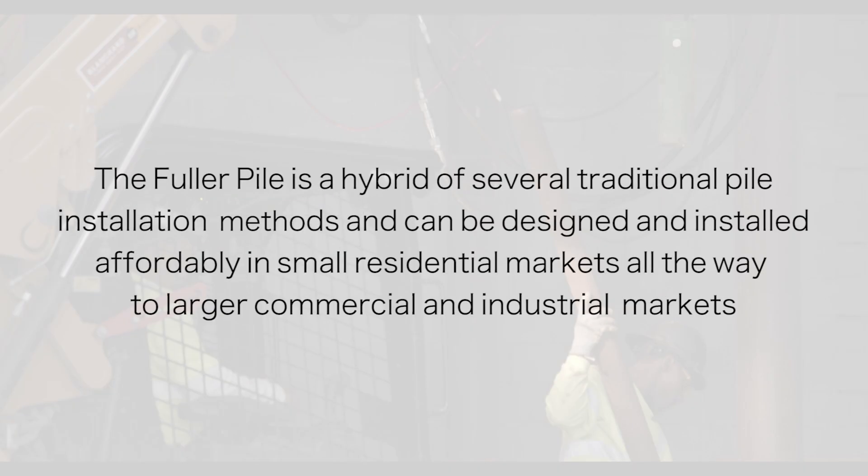The Fuller Pile is a hybrid of several traditional pile installation methods. The Fuller Pile system can be designed and installed affordably in smaller residential markets all the way to larger commercial and industrial markets.